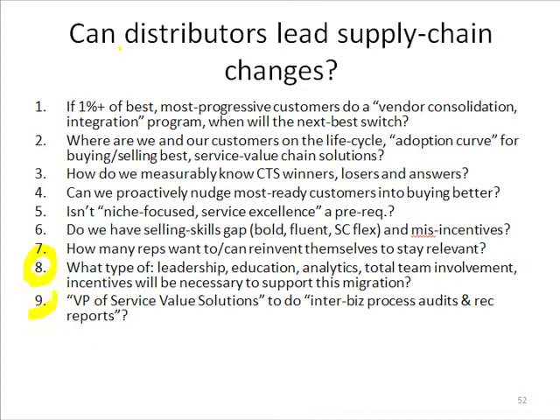One last question: if our customers are starting to call themselves vice presidents of supply chain, then we need a vice president of service value solutions. Who is going to be the leader in going after the 555 — the five most profitable accounts, five biggest losing accounts, five most important target gazelle accounts — doing those inter-business process audits and recommendation reports, and making sure we move along the supply chain lifecycle adoption curve? Those are questions to think about and live into, and hopefully these e-video clips will help.